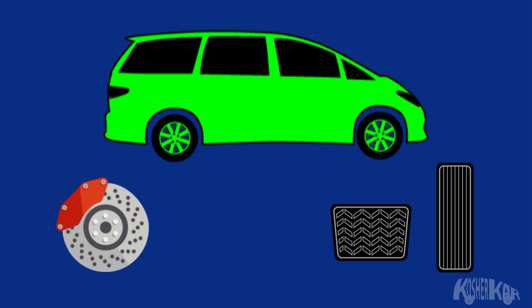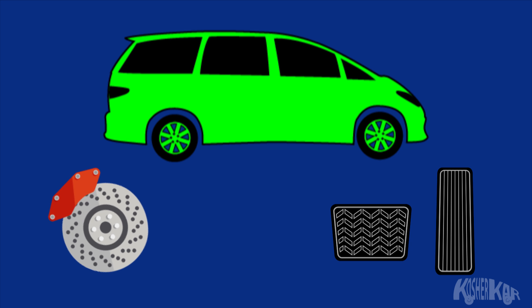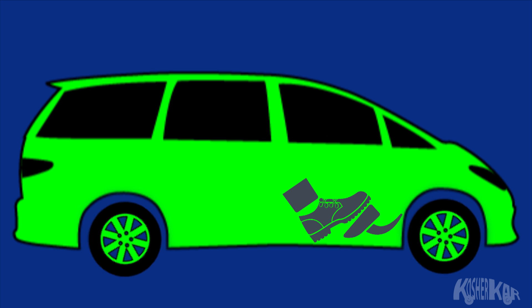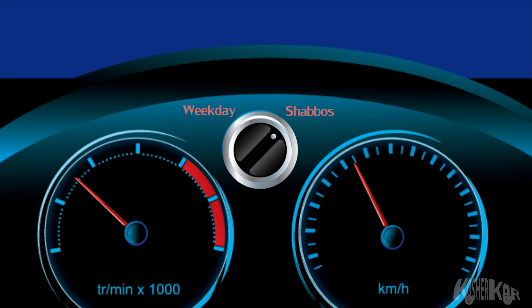When it's time to drive, the car is operated by slightly pressing on the gas pedal, which is merely a lever that releases the brakes just a bit, allowing the car to drive on its own. As the driver places more pressure on the gas pedal, the brakes are released even more, thus allowing the driver to control the car's speed without violating the Shabbat prohibition of adding fuel to the flame.